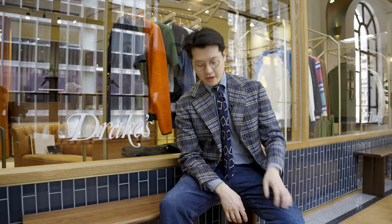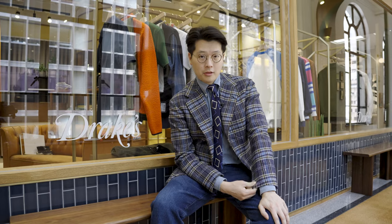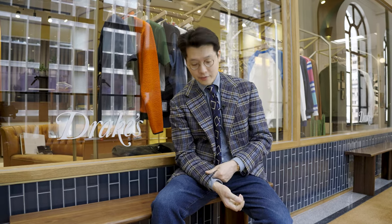Hi everybody, we're going to talk about what's on. Today I'm wearing Taylor Cade's bespoke jacket made up in a vintage cloth — this is an old piece of Dorme cloth from the 1970s.